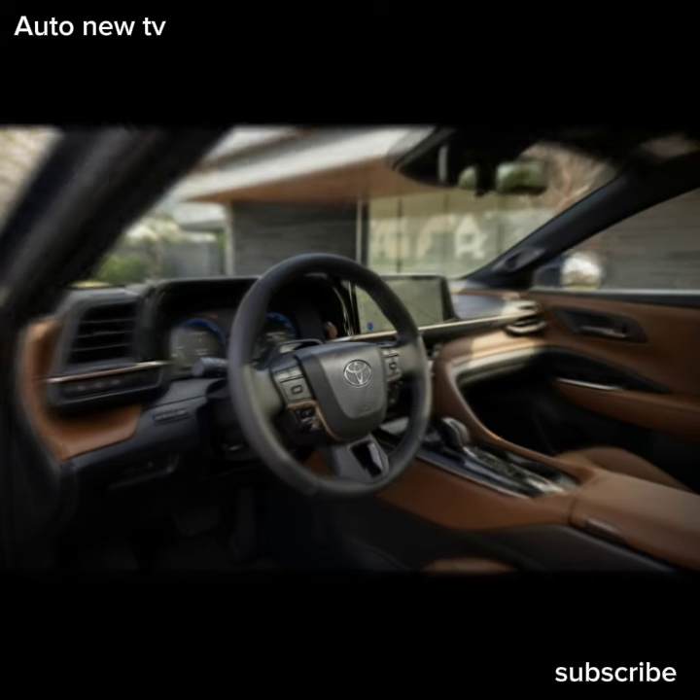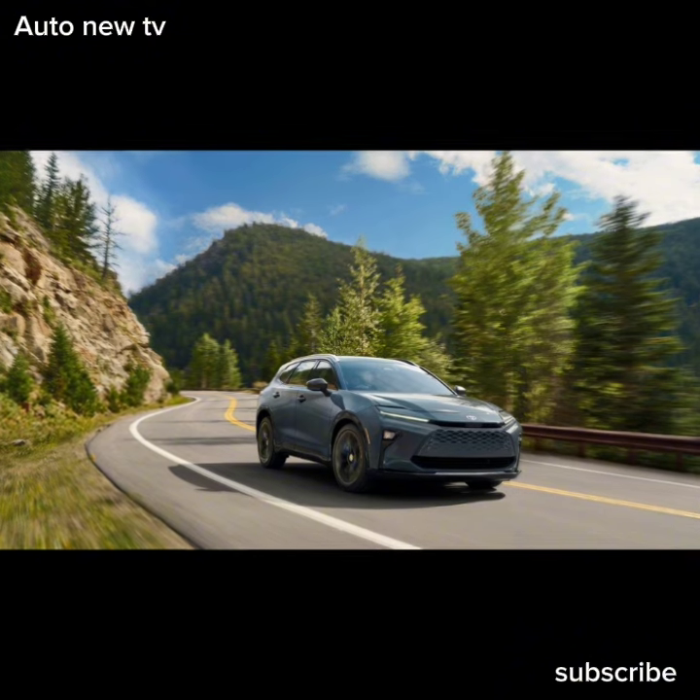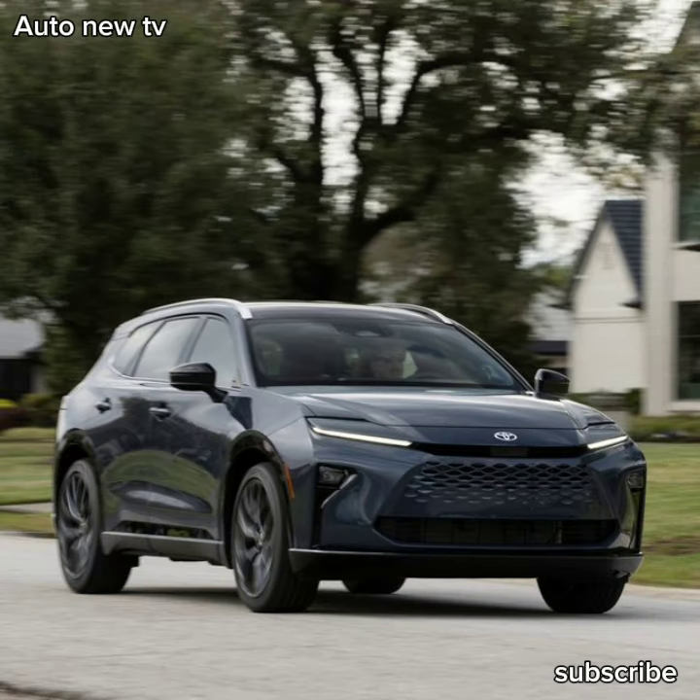Toyota's newest SUV is here and right on cue, so is pricing information. The Crown Signia is a new model for 2025. It joins Toyota's lineup to fill in the two-row mid-size crossover-shaped hole left by the now-defunct Venza. Getting down to brass tacks, the entry-level XLE trim starts at $44,985.